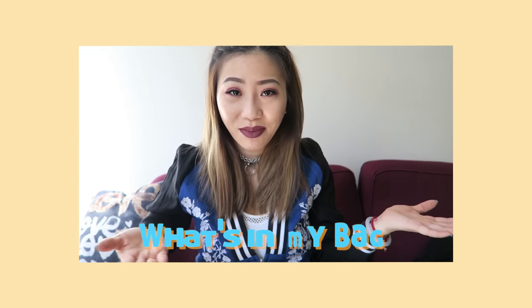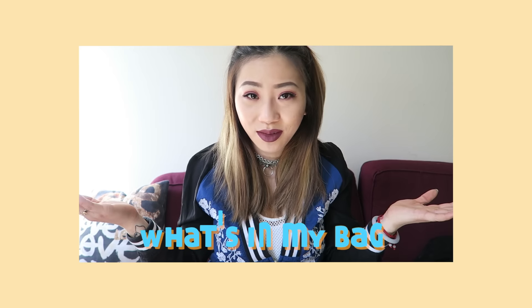Hi guys, it's your girl Michelle and I'm back here with a video for you guys. What is it going to be? As you can tell by the title, it's going to be a what's in my bag video. I had this video requested a while back and I just never got around to doing it.